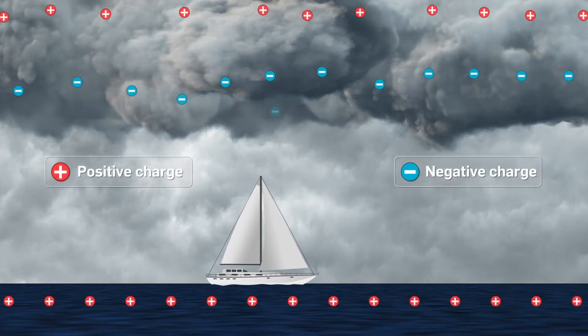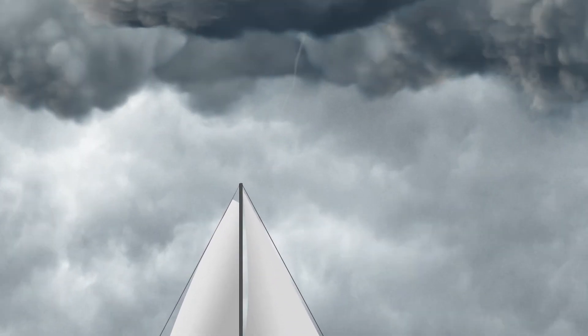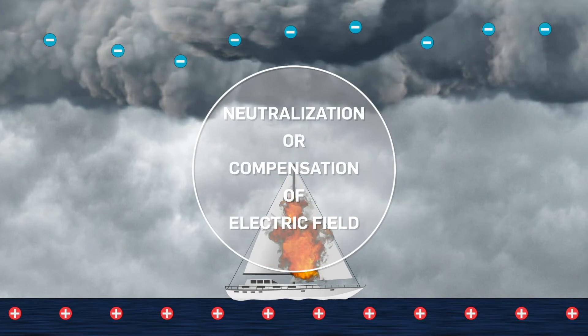Lightning is a natural phenomenon in which electrical charges accumulated on the clouds are discharged to the ground when the lightning strike connects to the ascending leader on enormous current. This is called neutralization, or instantaneous compensation, of the electric field.